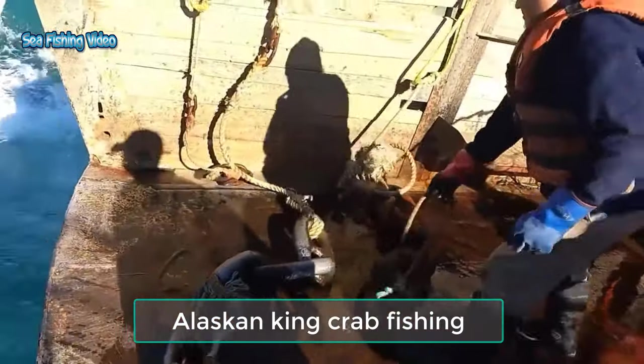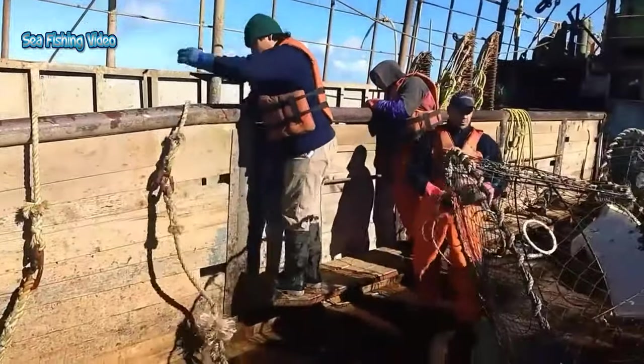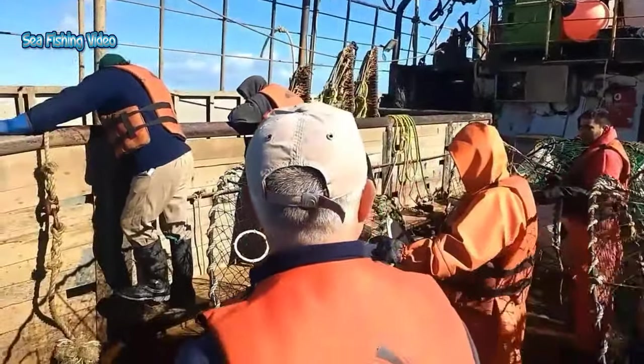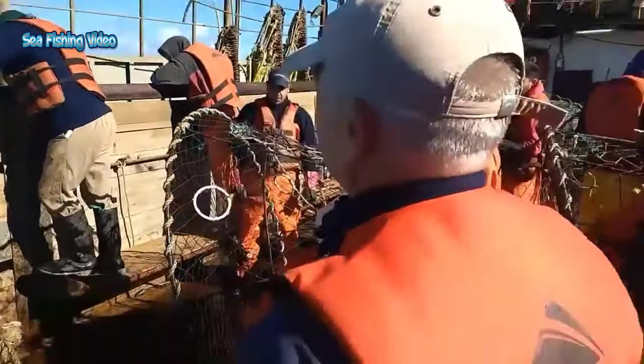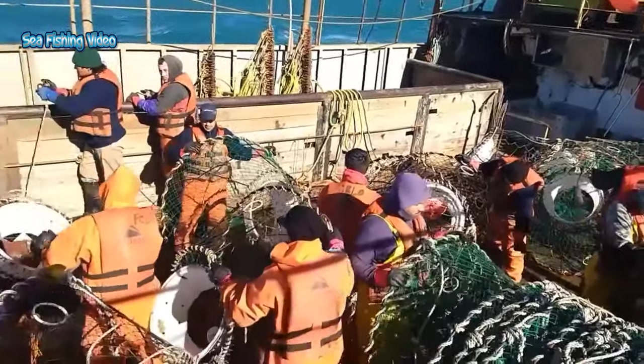Alaskan King Crab Fishing. Although commercial Alaska shellfishing is rated as one of the most hazardous occupations in America, it can be quite profitable for those skilled at it. To do that though, takes fortitude, experience, perseverance, and a bit of luck.